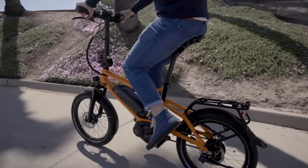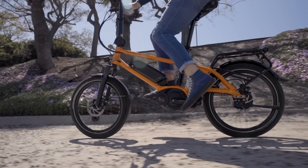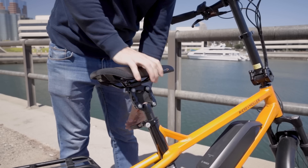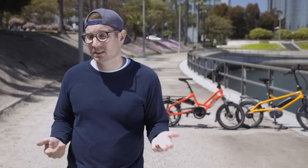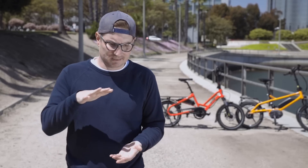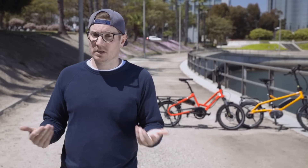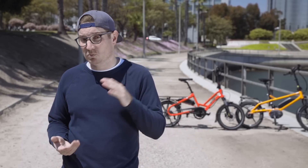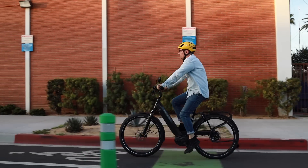Another bike that works really well for shorter riders with smaller wheels is the Riese & Müller Tinker. This is one you have to be mindful of: it has a suspension seat post, and the default length of the seat post won't allow it to go all the way down. So if you want the seat lower, sometimes we actually have to cut the seat post — this is the case with many bikes. If you want the seat to go down lower with the Tinker, you might want to go with the non-suspension seat post to achieve that lower position.